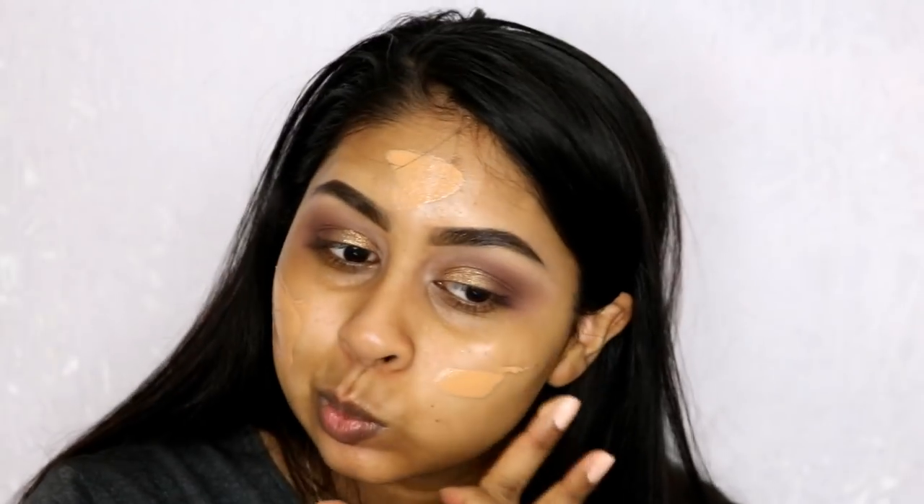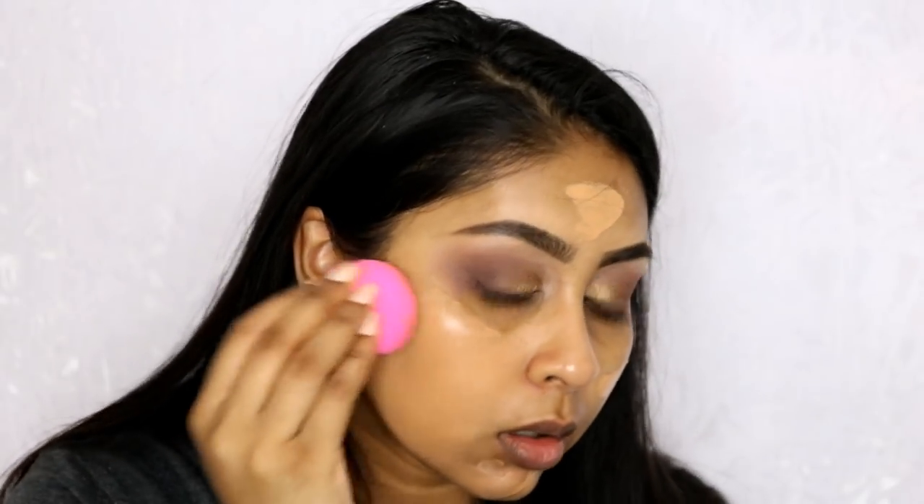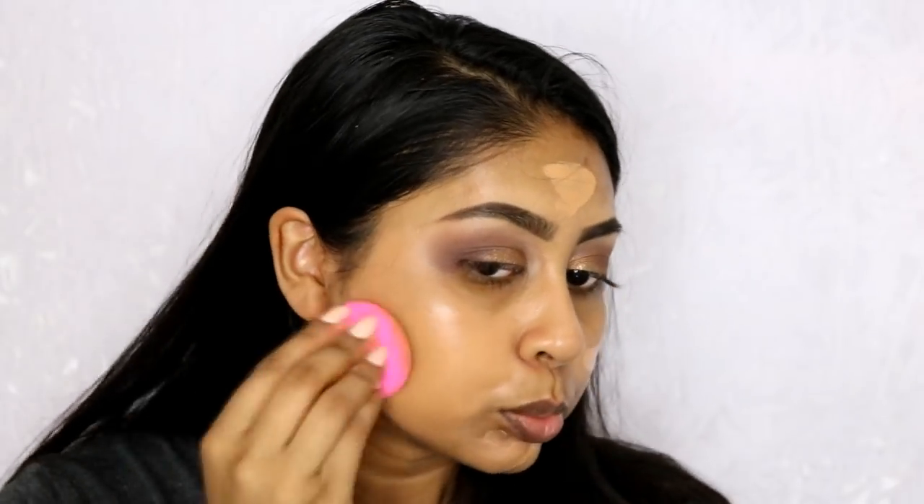I'm going to insert a clip now showing you guys how this foundation applies. It applies really nicely — medium to full coverage — and it covers pretty well in my opinion. It lasts all day, doesn't patch up, doesn't fade, and the color match is perfect. I think there are only one or two shades above this, so the shade range is okay.